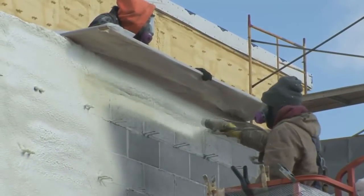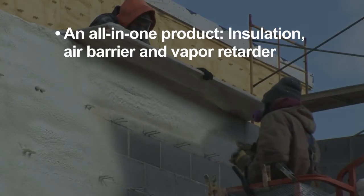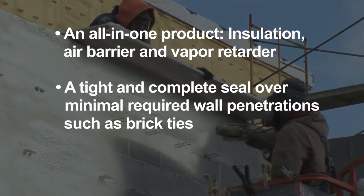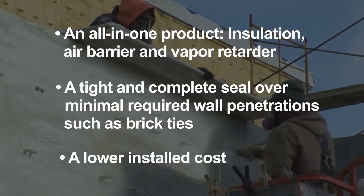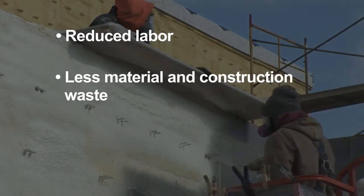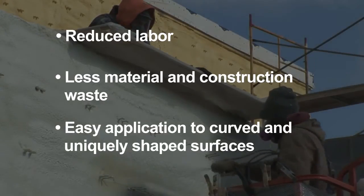Isonene closed-cell spray foam insulation offers an all-in-one product: insulation, air barrier, and vapor retarder. It provides a tight and complete seal over minimal required wall penetrations such as brick ties, a lower installed cost, reduced labor, less material and construction waste, and easy application to curved and uniquely shaped surfaces.